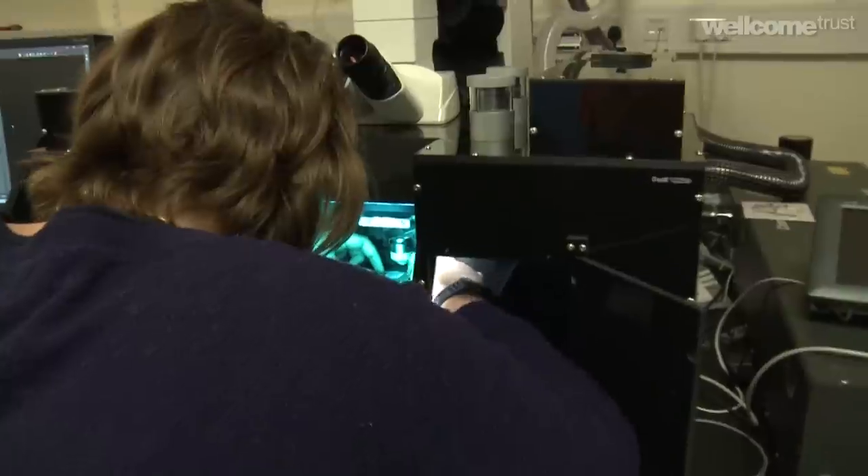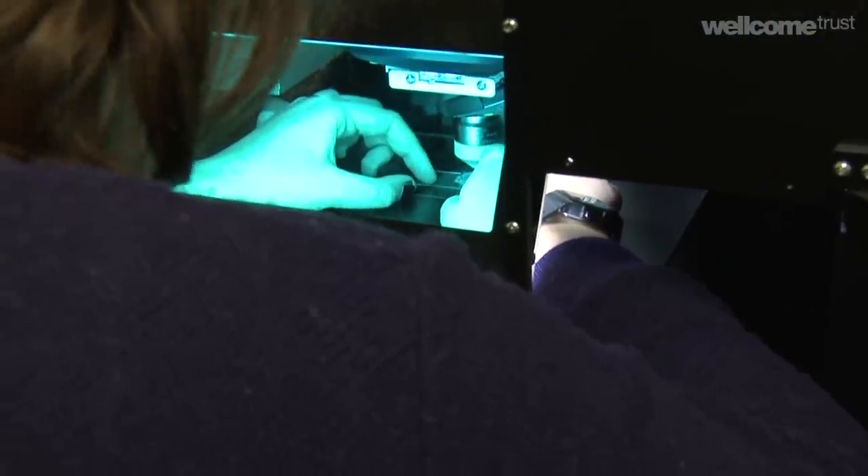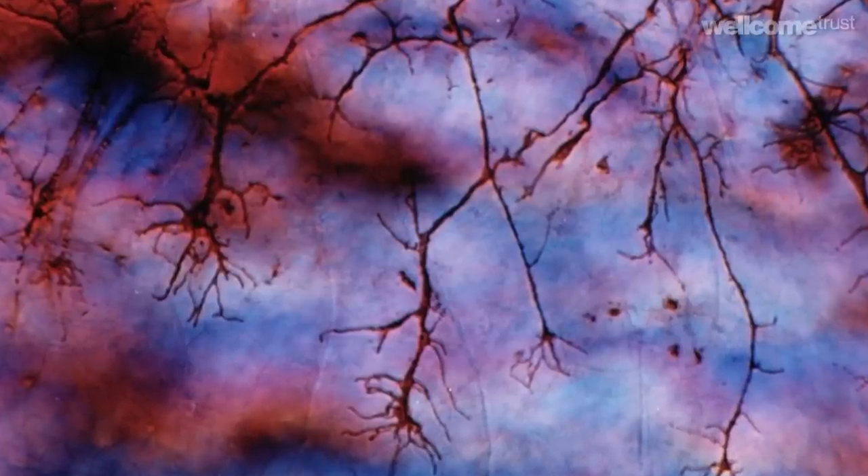If we get a new line and it's really beautiful I can still find the images very exciting. And we all have like pet favourite brain areas, so if we get a new line that's lighting up our favourite anatomical region we can get quite excited.